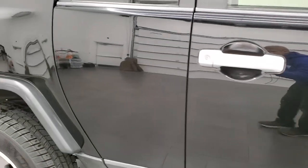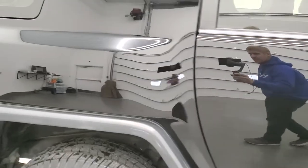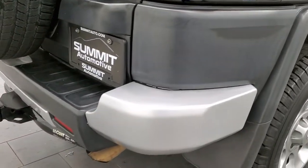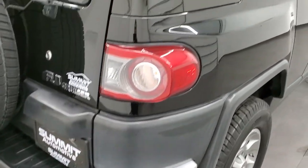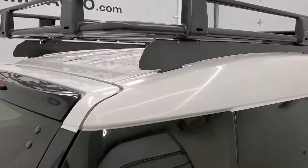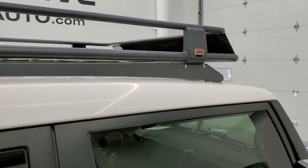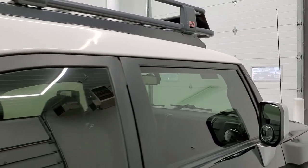We take these HD videos so if you are far away, or even if you're close by but just cannot make the trip down and you're still interested in purchasing the vehicle, you can see the vehicle, hear the vehicle, and have confidence in what you're looking at before you even get here. So when you do get here, there are absolutely no surprises and you can make a smart and informed buying decision from wherever you're at.